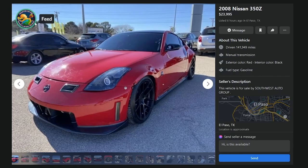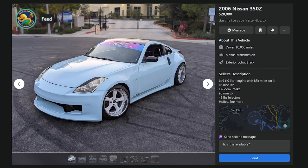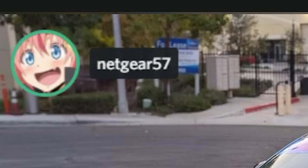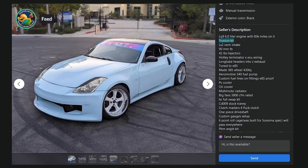Here's an 08 350Z for $24,000 listed in El Paso, Texas, 142,000 miles at a dealership notorious in El Paso — listed by SWAG. Swear to God. Yeah, this is an F. And $28,000 — kiss my ass — 12 hours ago in Escondido, California. It has an LQ-9 truck engine swap, a trunnion kit, LS2 OEM intake, a bunch of stuff we don't need to read. This is an F. What's a trunnion? It sounds like something on a covered wagon. It's what you use to attach the horse to the buggy. No. The trunnion looks like the pin that sits inside the rocker arm. This thing looks like a shit coming out of an ass.